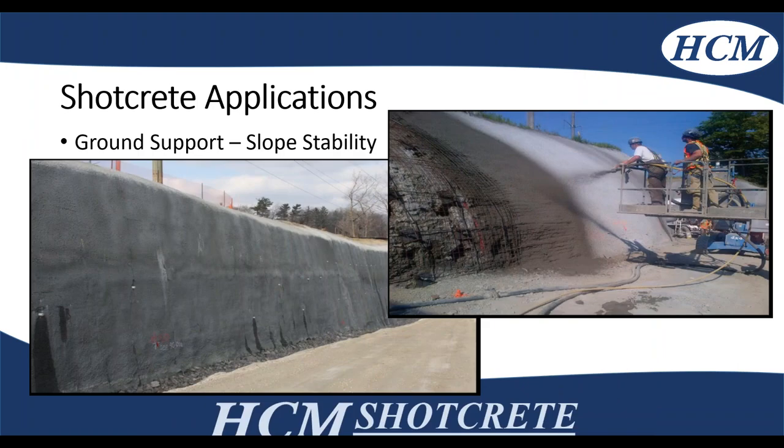This is another slope stability example at Credit River in Mississauga. During the rehabilitation of the bridge, they needed a temporary access road that went underneath it to do rapid replacement. This project had about 30,000 square feet of shotcrete — a design-build sole-source project worked with the MTO to complete and build this access road.